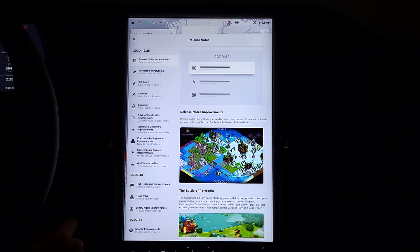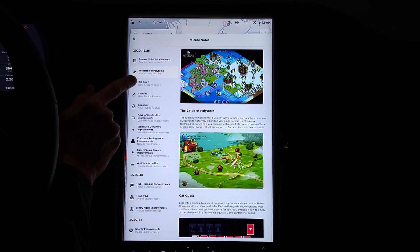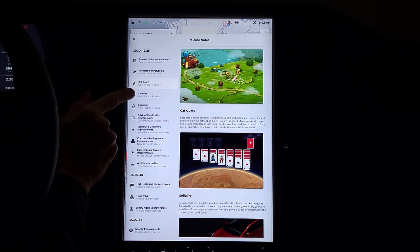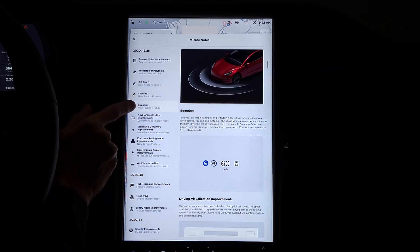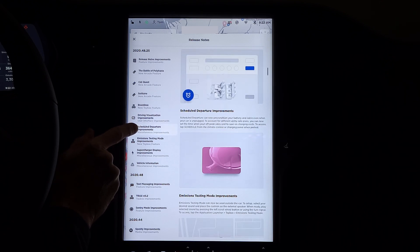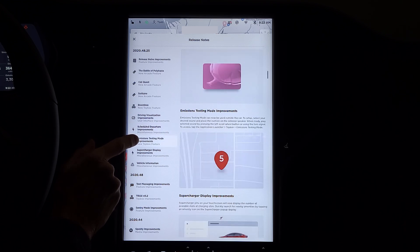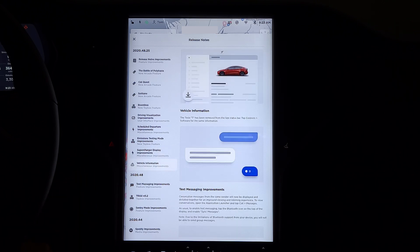I'm not going to read through each of these changes, but what I will do is quickly cycle through them. You can pause the video if you'd like to see what has been changed. Well, there's a lot to digest here. I'm not going to show you each feature, but I'm going to take a look at a couple of them that I find very interesting.